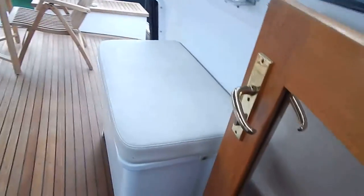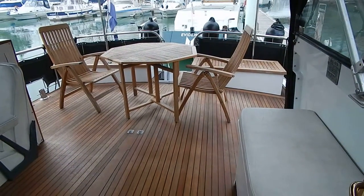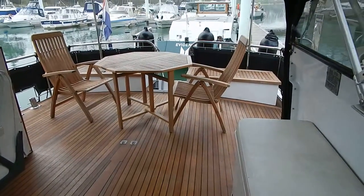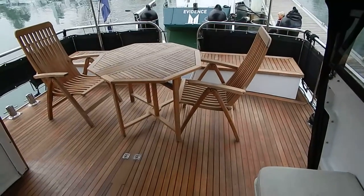Let's just have a look over this aft deck. Full teak deck stem to stern. No deck cushions out yet — just coming out of winterization on this boat.